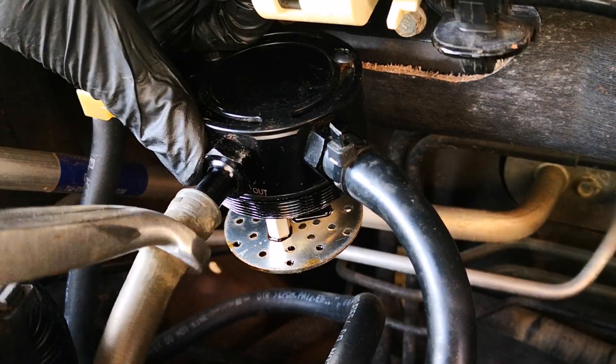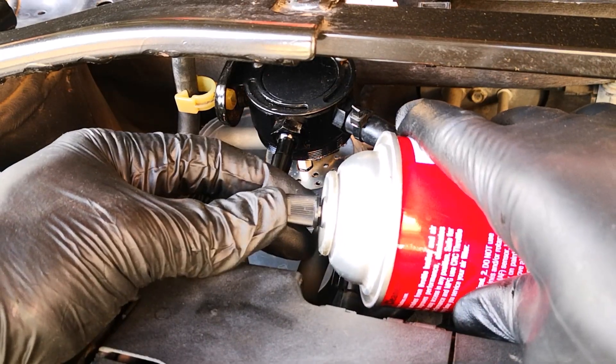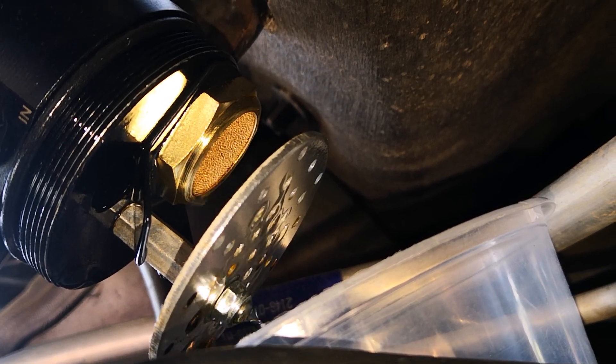It's essential that you use a solvent to back flush the brass filter mesh, just to ensure that it doesn't get clogged. Brake, carb, or throttle body cleaner are all good options you can use.